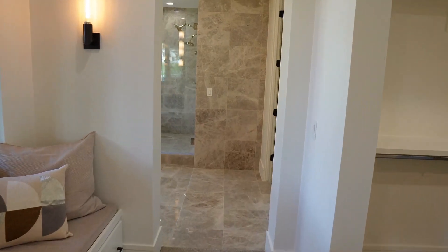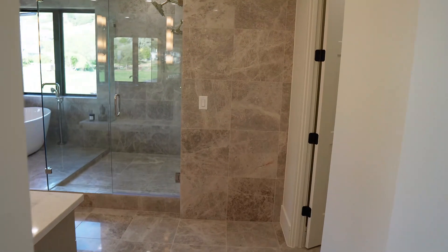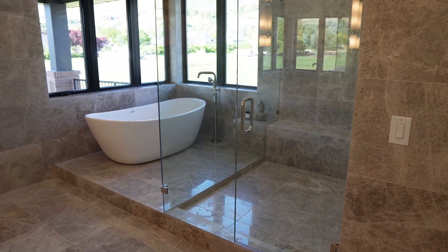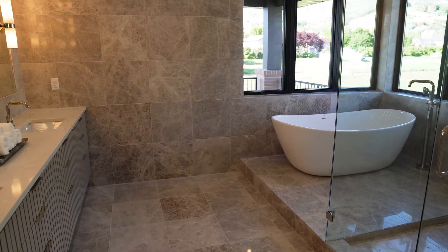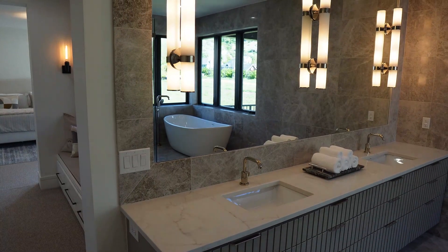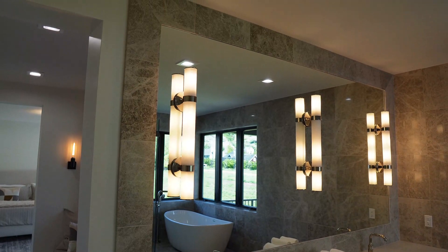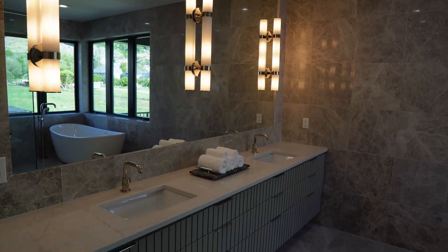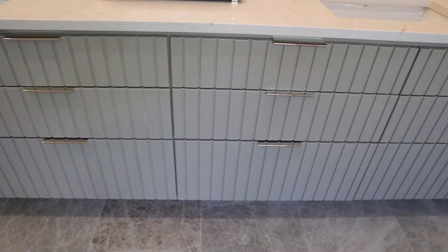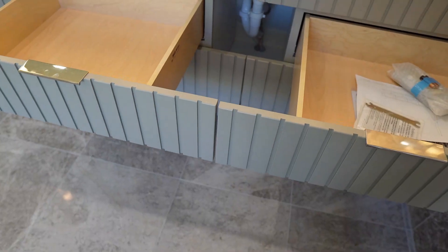The master bathroom is phenomenal. They've installed a beautiful stone absolutely everywhere — not just floors and shower walls, but throughout the entire space — giving it a spa-like feel. They've even used that stone to frame out a custom mirror around the gigantic double vanity. Just like everywhere else in the house, the cabinetry is all drawers, with the drawer faces creatively designed to cover the plumbing pipes while looking completely seamless.